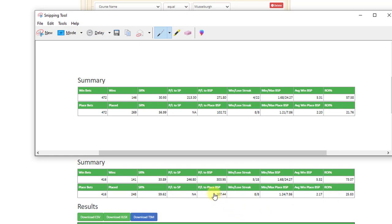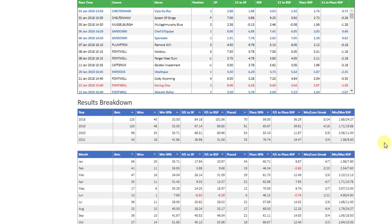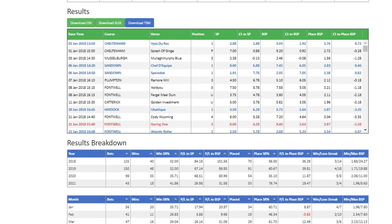You can also see that betting just to place gives you 107 points over the years, and the stats for each year are still very good — it's been a winning system for the last four years still.